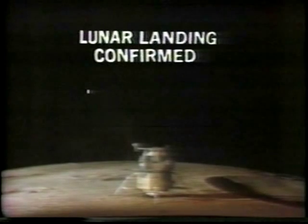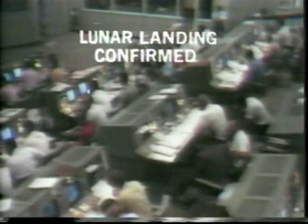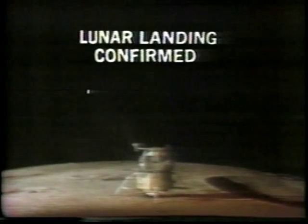Guys, move touchdown. It looks like we're venting the oxygen up. Roger, Eagle, and you are stay for T1, over. Eagle, you are stay for T1. Roger. And we see you venting the oxygen up. Roger.